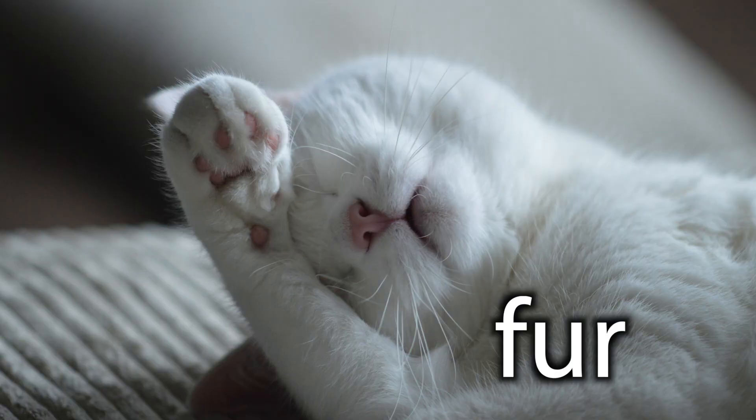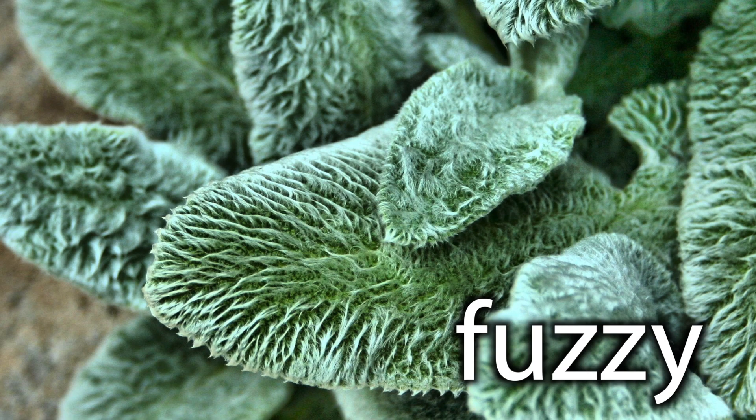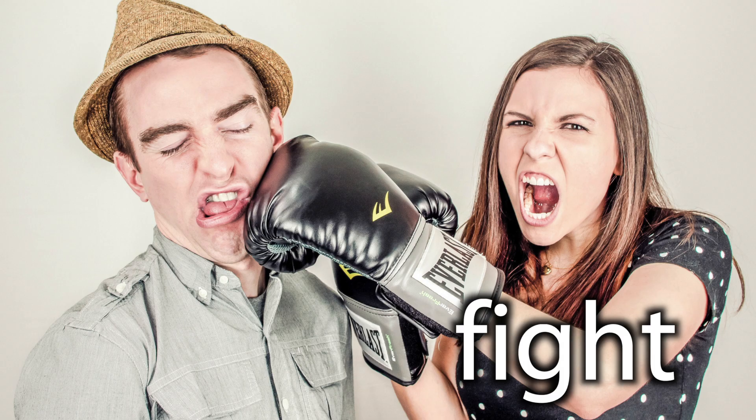We're going to practice the F sound — in words like fur, fuzzy, or fight. I'm going to read a tongue twister at two different speeds. All you have to do is read along with me. So let's get started.